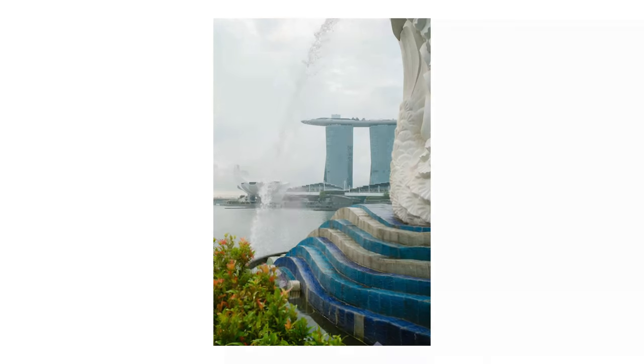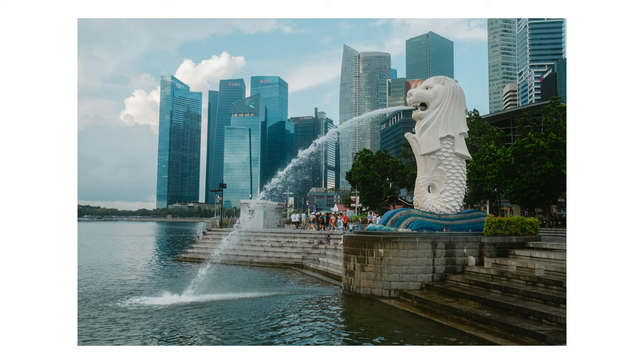We went to check out some landmarks that you're seeing right now. It was really awesome to see the Merlion and Marina Bay Sands.